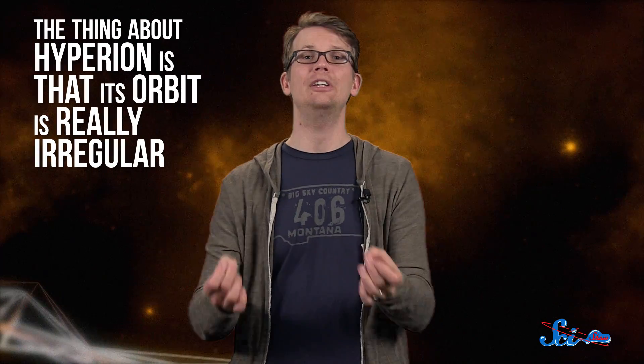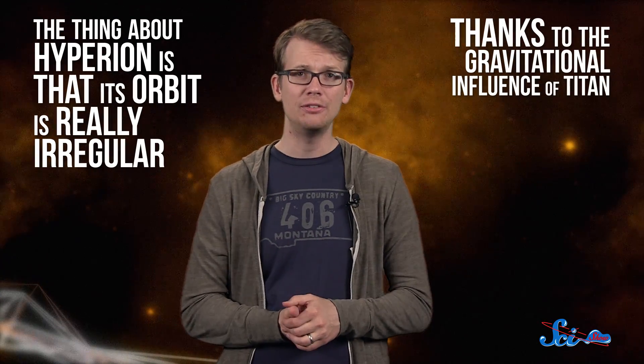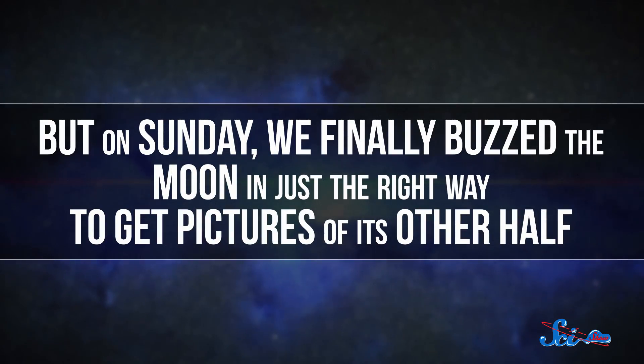And for the first time, we got to see the other side of Hyperion up close. At 34,000 kilometers out, this wasn't the closest we've ever come to Hyperion — back in 2005, Cassini swept past the moon from only 505 kilometers away. But the thing about Hyperion is that its orbit is really irregular, thanks to the gravitational influence of Titan. So in all of our flybys, we've only had a chance to see one side of it. But on Sunday, we finally buzzed the moon in just the right way to get pictures of the other half.